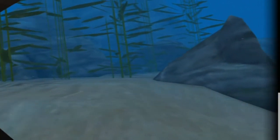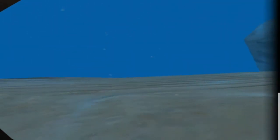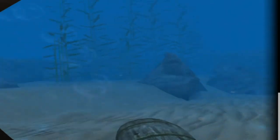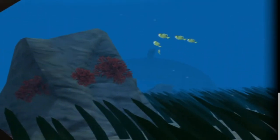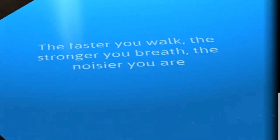Can I go up? What am I doing? I don't know what I'm doing. I can't get up there — it won't let me up there. Oh right, that's another part of the ship I suppose. Oh — what was that? Oh, it was a shark! Let's try — oh, that didn't go very well at all. Am I dead? I'm just floating around. The faster you walk, the stronger you breathe, the noisier you are — alright, gotta be quiet.